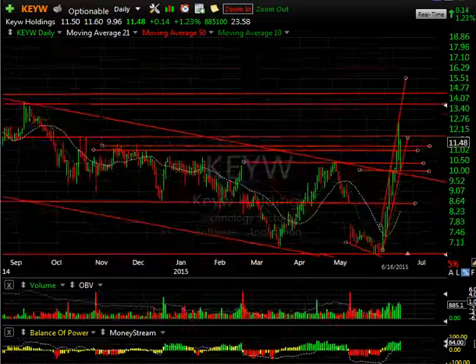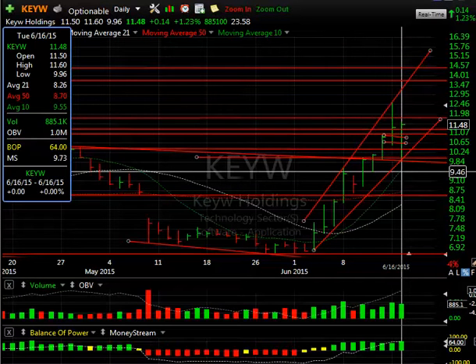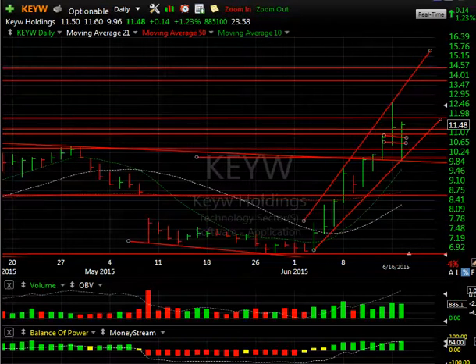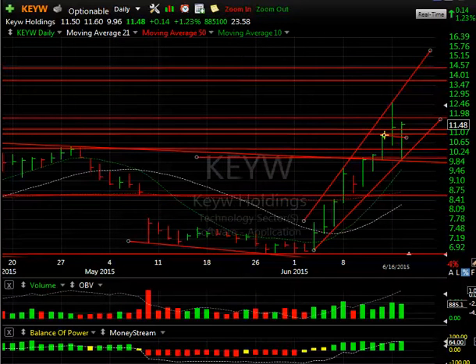KEYW had a nice reversal today — we gave a day trade when it got down around 10.10. You can see the explosive reversal from 9.96 to 11.60, closing up at 11.48 — a fabulous close and reversal on strong volume. This may very well get to 14 very quickly, so stay tuned. Today's low definitely has marked support for me.